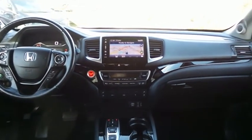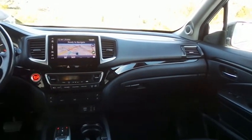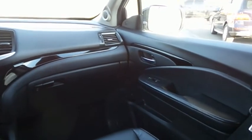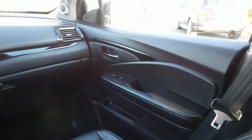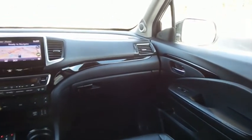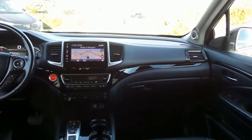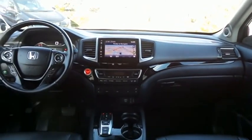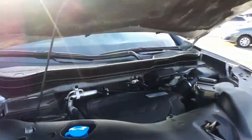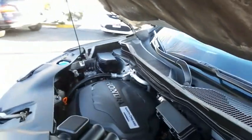It has a leather-wrapped telescoping heated steering wheel with paddle shifters and radio controls, a premium sound system with surround sound subwoofer, USB port, HDMI port, auxiliary jack, Bluetooth audio, HD radio, XM satellite radio, Pandora capabilities, app suite, and smartphone integration.